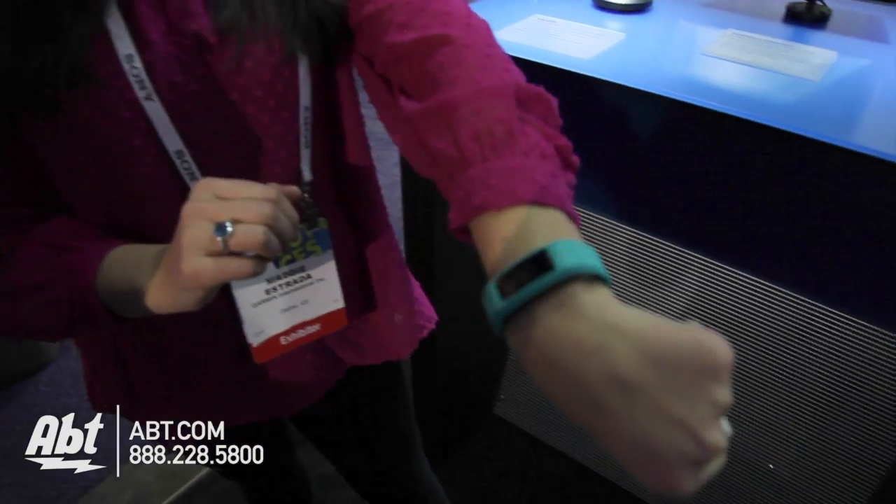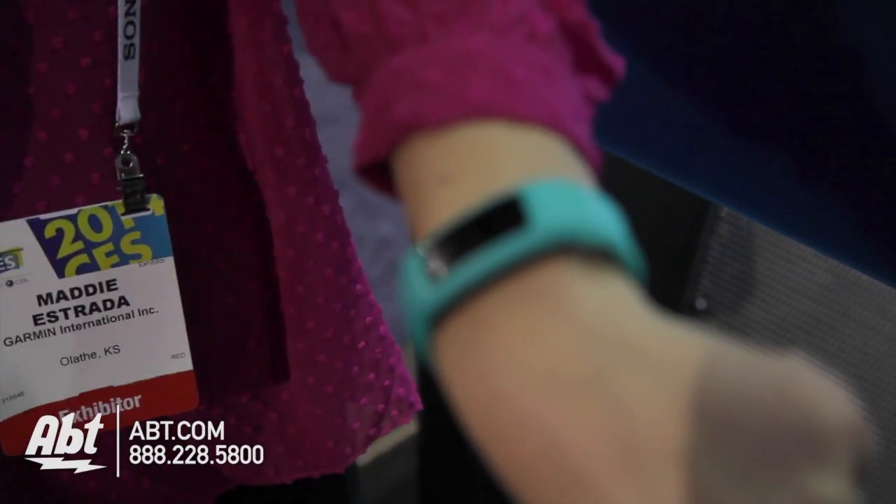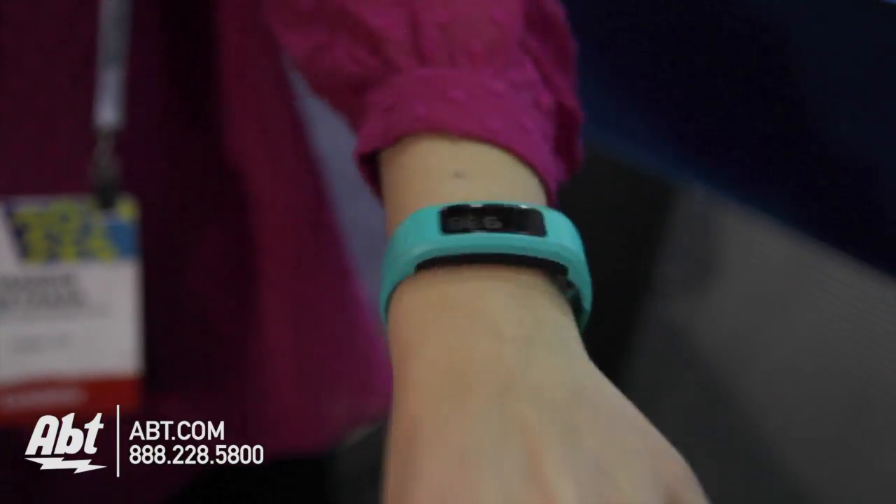We have our Vivo Fit Fitness Band. It is a 24-7 wearable fitness band that you don't have to charge. The battery is good for a year, year and a half. It has two coin cell batteries in it that you can change yourself.